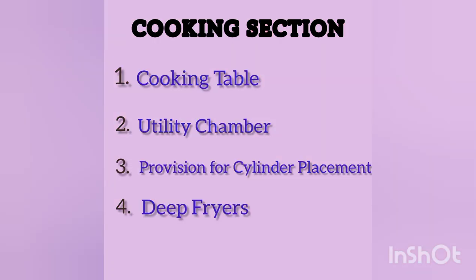Finally, the cooking section consists of cooking table, utility chamber, provision for cylinder placement, and deep fryers. Now proceeding to discuss each component in detail.